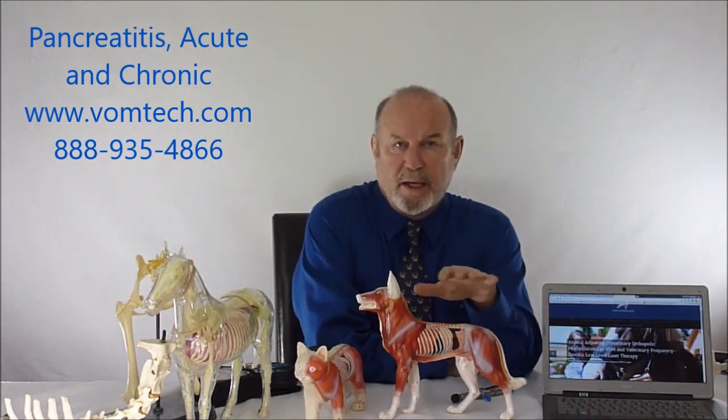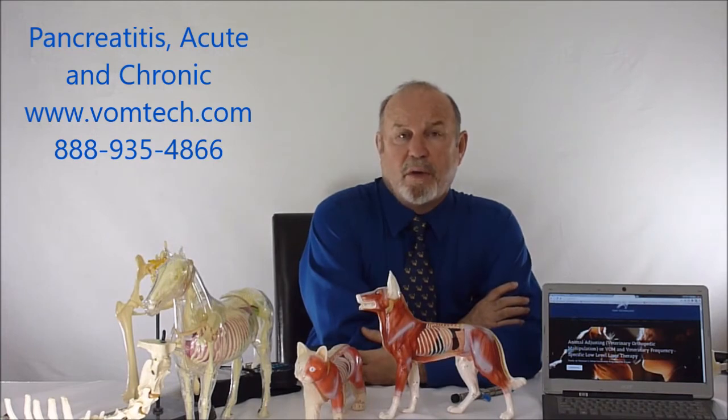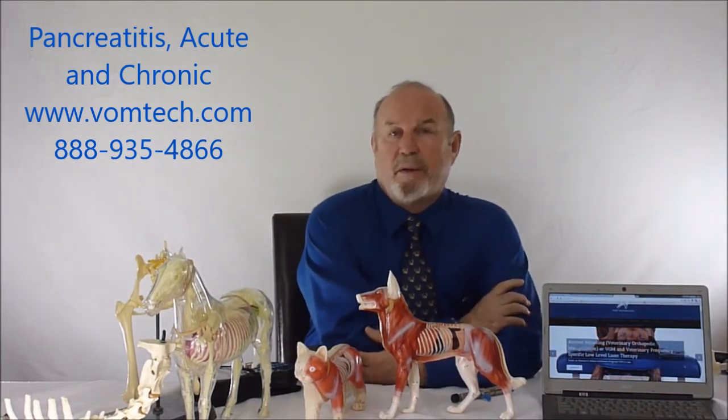Dogs are very easy vomiters, and if anything is upsetting in their stomach they just bring it back up again. When they get involved with acute or chronic pancreatitis they can't keep anything down, and they make a trip to the veterinary hospital. Very commonly we will not give them anything for 24 hours — we give them fluids, antibiotics, and anticholinergics, and they'll straighten themselves out. Then we put them on a really bland diet.